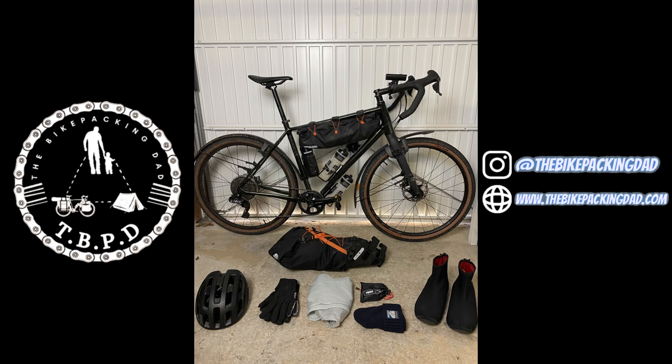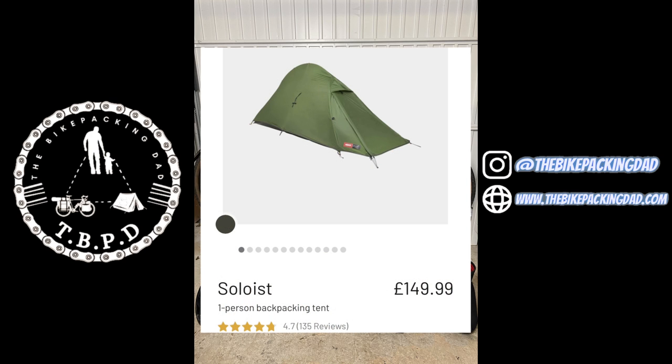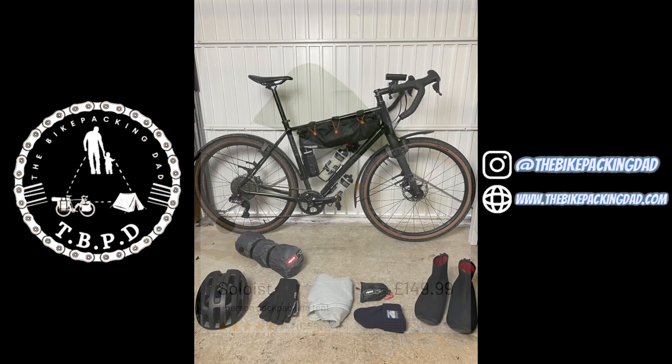Okay, so we're on to the seat pack — the biggest of my three bags. We're going to start off with the Soloist XL tent from Alpkit. The XL version retails at £149.99 — £10 more than the normal. It only weighs 1.2 kilos but I'm 6 foot 2, so having that extra leg room and a bit of room for belongings in the porch area is really handy. In the summer you can run it with just the mesh layer; any other time put the full thing up. Super lightweight, super easy to put up and take down — highly recommended.